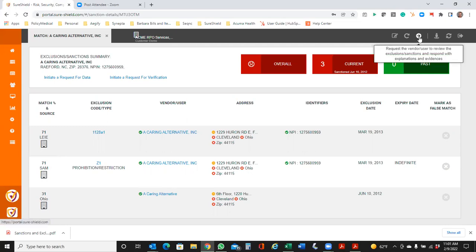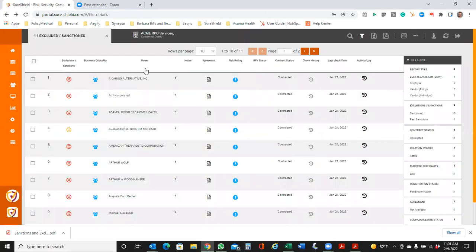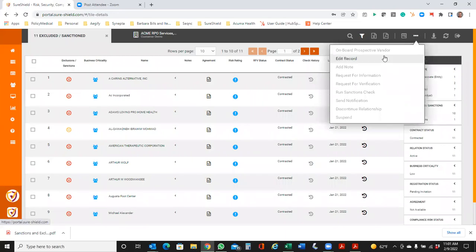You can also take actions on those. Sometimes there are instances where there are false positive matches. You always have the ability to take action or reach out and say, 'You're coming up on this list, and I want you to validate whether this is misinformation and provide supporting documentation.' So it's a very easy way to communicate within the ecosystem and also to take fast actions to get them out of a relationship if they could be detrimental to your organization.